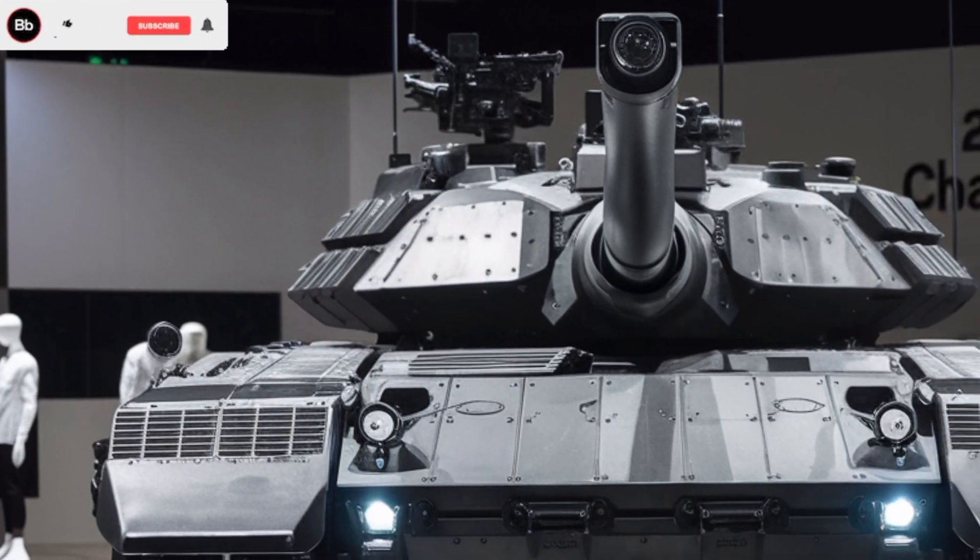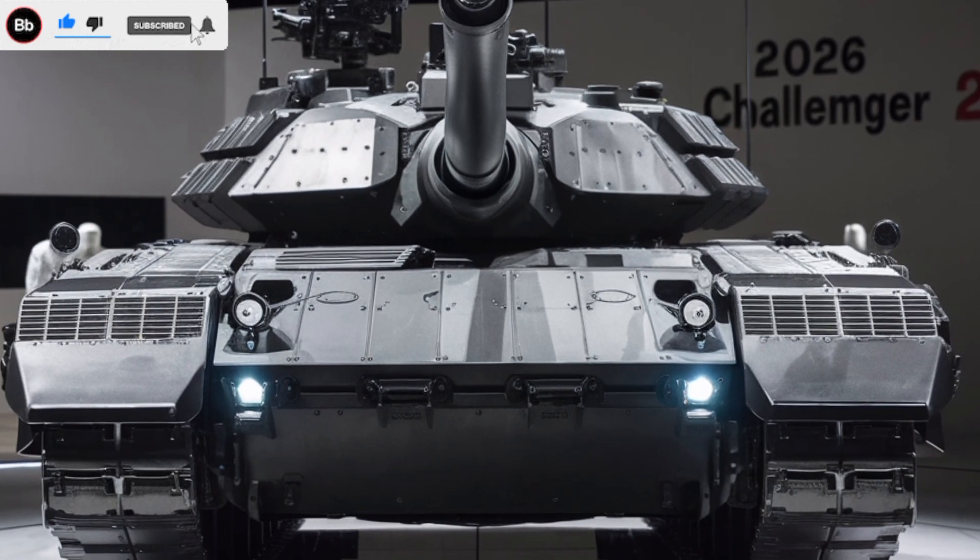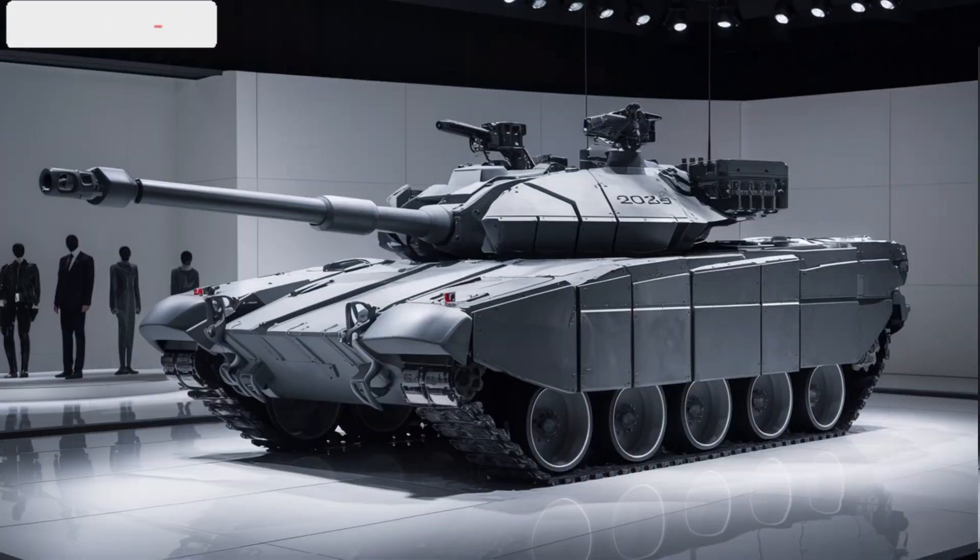This precision allows the Challenger II to engage targets at distances exceeding 5km with high accuracy, providing a significant advantage on the battlefield.